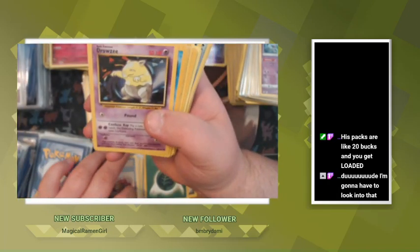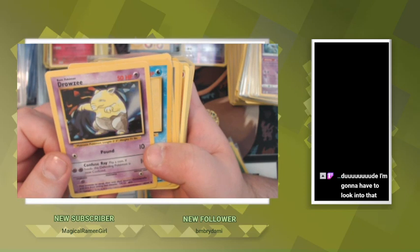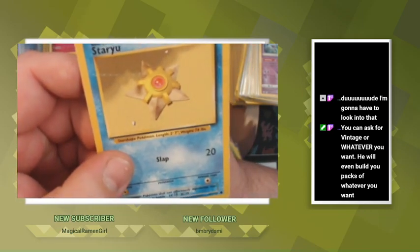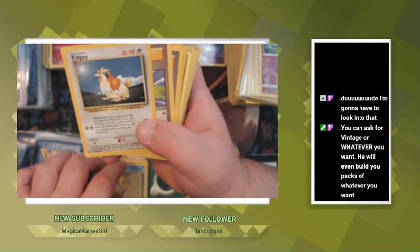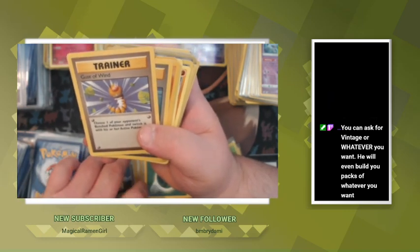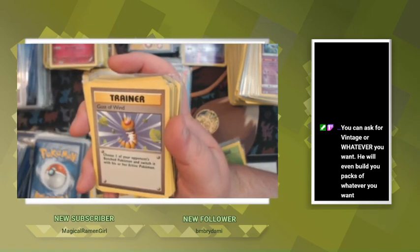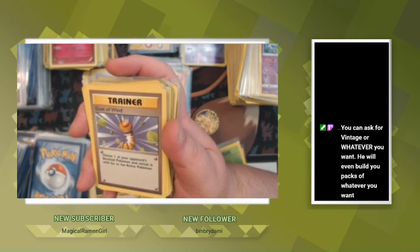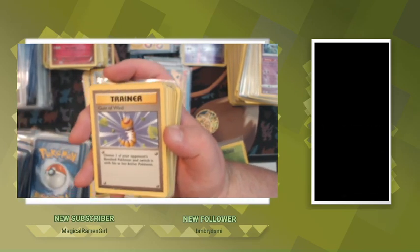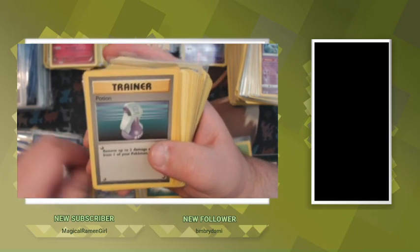If he's on at the end of this I may actually be raiding his channel, so if you stick around we may end up raiding him. Drowzee from the base set — star — he's got like a ding in the photo and artwork. Base set Pidgey. Another Gust of Wind. Even if a lot of these are mine, I'll probably have some doubles I wouldn't mind giving away. He'll even build your packs of whatever you want — he's very reasonable. Potion, Machop from base set.